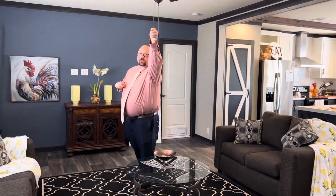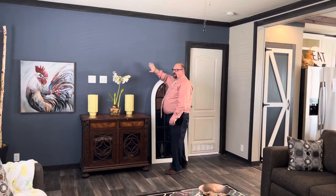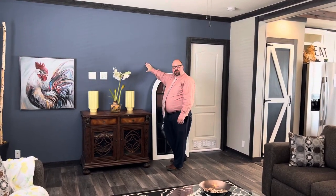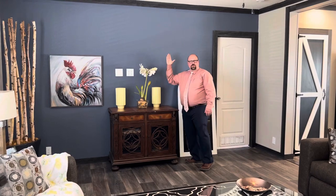Right above me here you have the ceiling fan. It is switched right by the door for both the light and the fan, and of course easily adjustable. Behind me, all of the walls throughout this are half inch drywall, so nice and sturdy. Right here where a lot of people are going to mount a TV, they actually brace it between the studs so that you're not mounting directly into drywall — you're mounting into something solid.